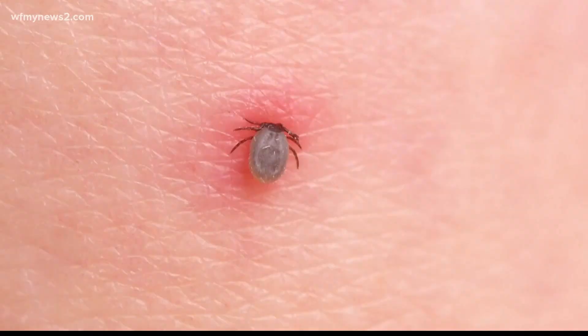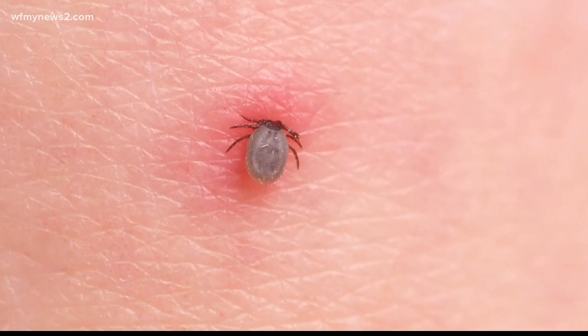And if you are bitten by a tick, you need to grab a pair of tweezers and carefully remove it. The sooner you remove the tick, the less chance that you have to transmit the disease.